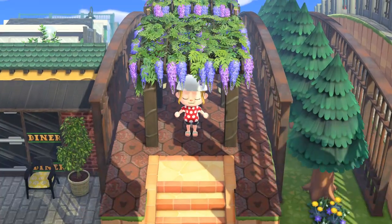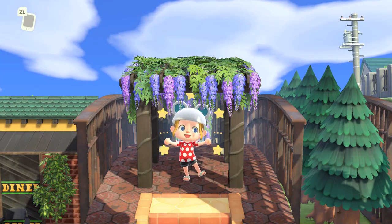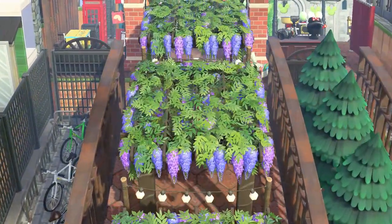We are entering the Wisteria walkway, which is beautiful. But not only that, it leads to Disney World. So let's get going down here. I love these flowers.